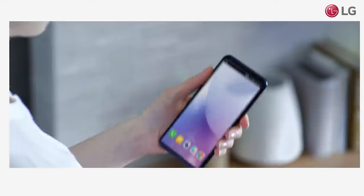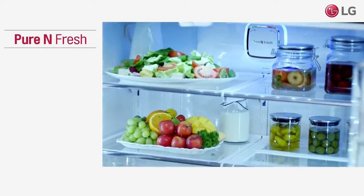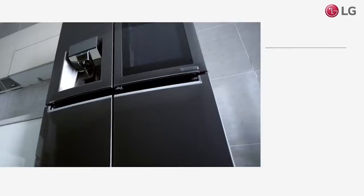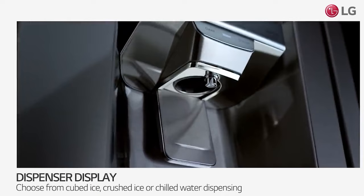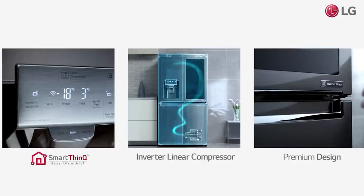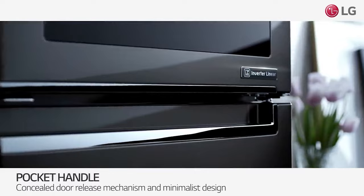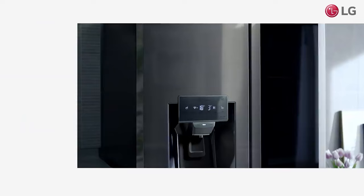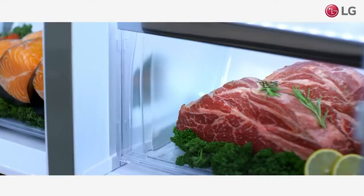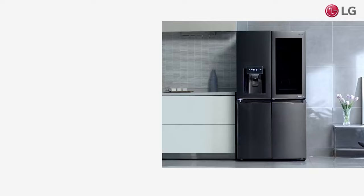LG also offers the Craft Ice Smart Model, which features the same door-in-door design but without the see-through panel for a sleeker look. It's Wi-Fi enabled and features a water filter and a craft ice maker that makes clear, cocktail-sized ice balls. For a lower-fuss option, consider the LG bottom freezer fridge, which had excellent temperature control and uniformity in tests, plus an ice maker that stores cubes in a bin. In a survey, LG ranked as one of the most popular fridge brands, with most buyers saying they would purchase an LG fridge again.